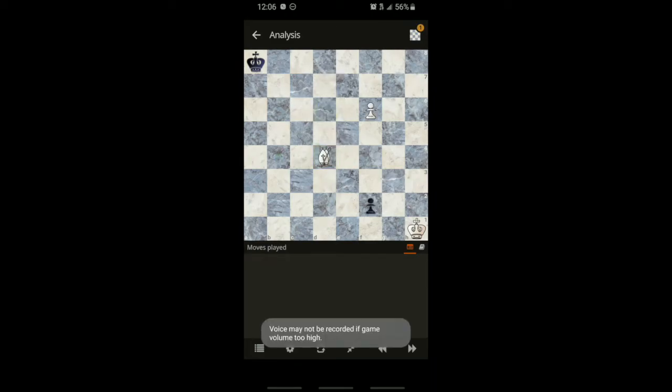Next up is the bishop. This piece is pretty simple to understand as well. The main difference is that rather than moving in straight lines like the rook, it moves in diagonal lines — like a crooked rook. So it can move down to a corner or up toward its pawn, but not past it because it's in the way. It can't take its own piece, but it can move in that direction and take an opposing pawn.